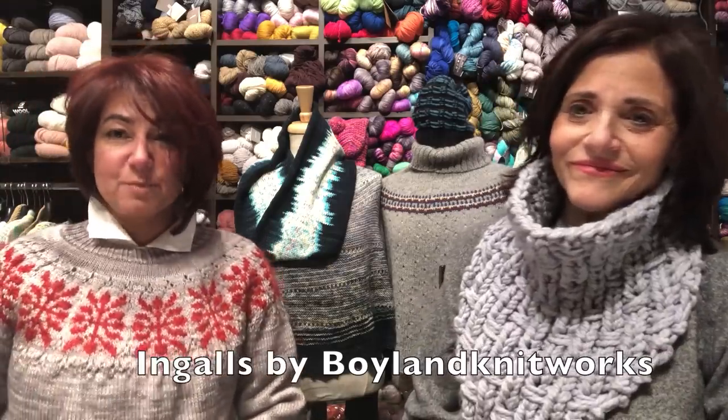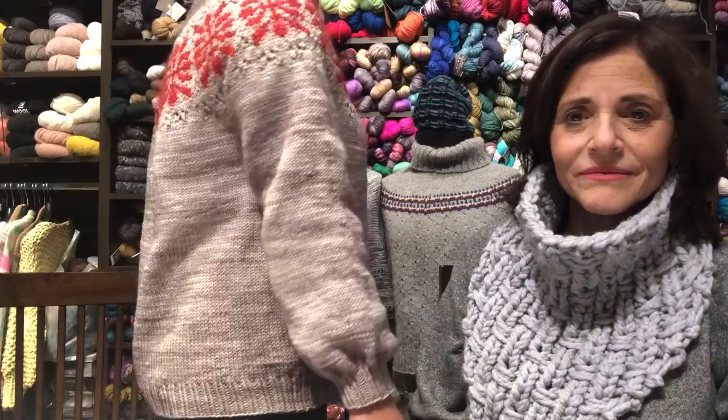I just finished this — it's the Ingles sweater by Boylan, worked up in Madelinetosh DK. I paired it with a mohair that has a little bit of glitter. We'll have lots of sweater quantities in Madelinetosh DK. We also have the Malibu Shawl, which was the Long Island Knit-Along — a great shawl that uses just three skeins of DK. It's a fun way to support multiple indie dyer booths and share your budget across them.